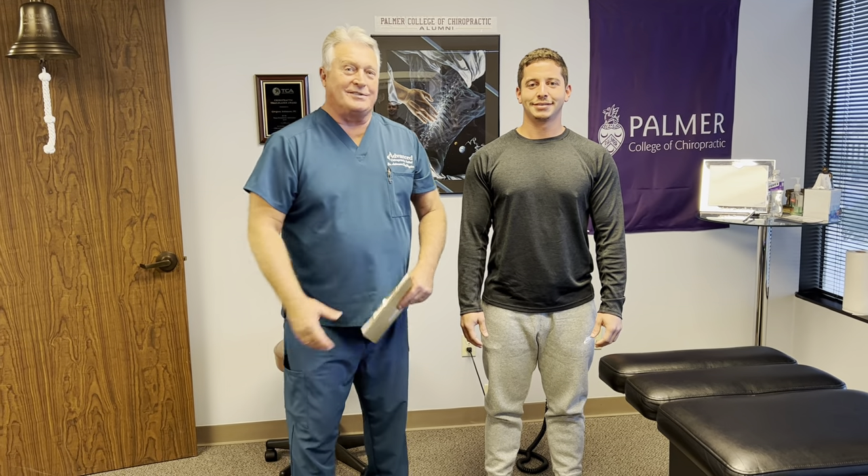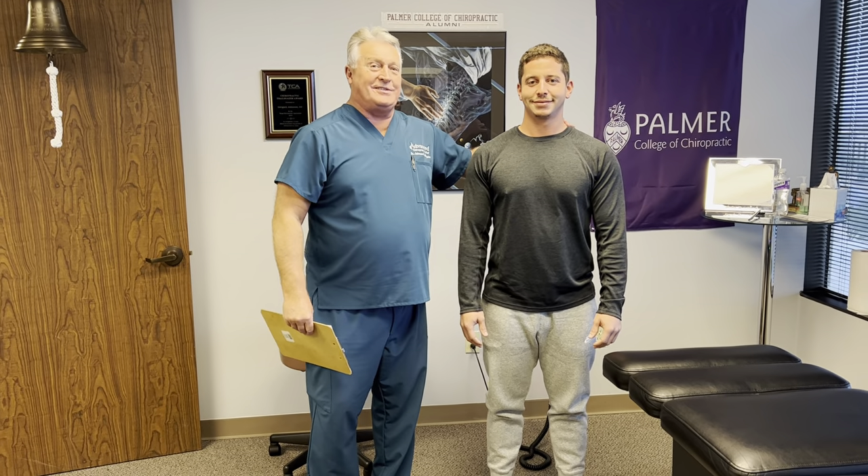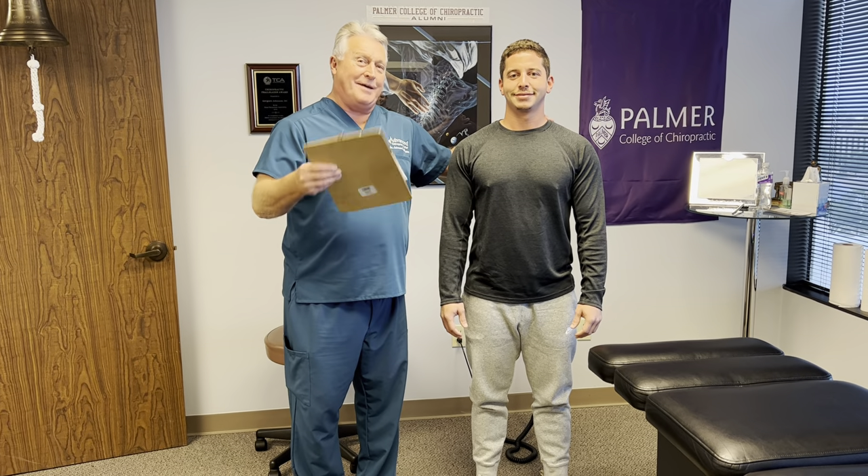Hi, this is your Houston chiropractor, Dr. Gregory Johnson. We've got Trenton in here with us this afternoon. He's from Austin, so he came down here from Austin.